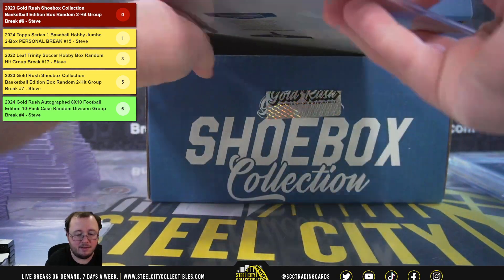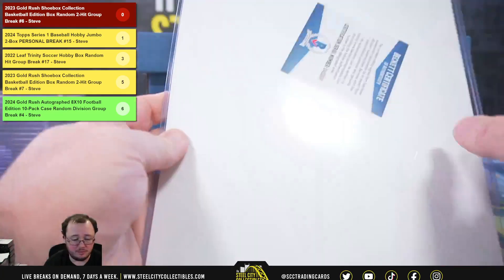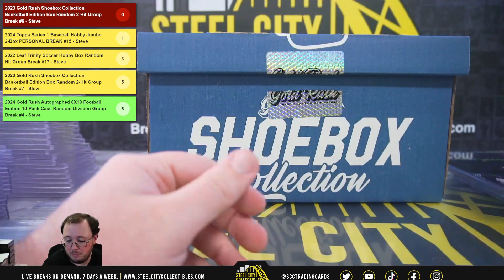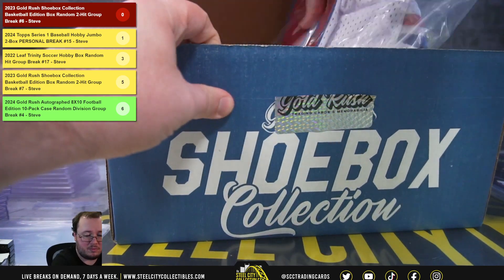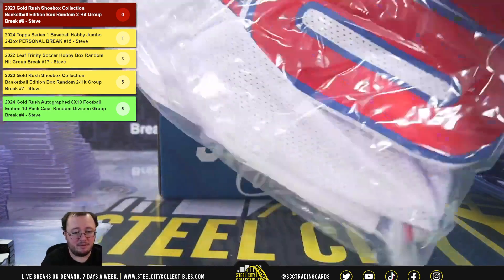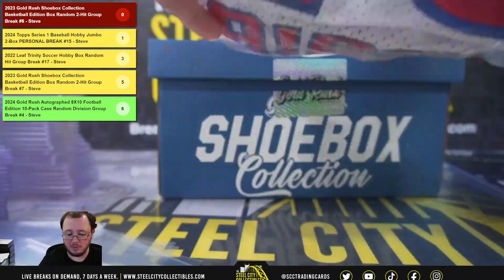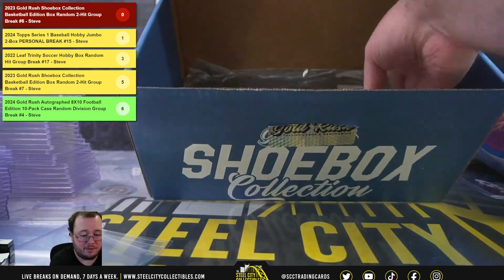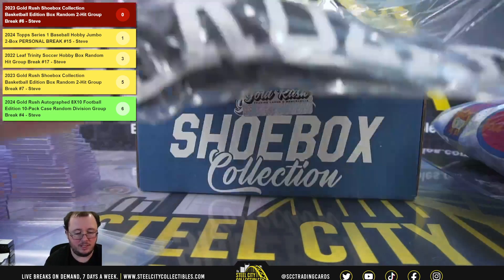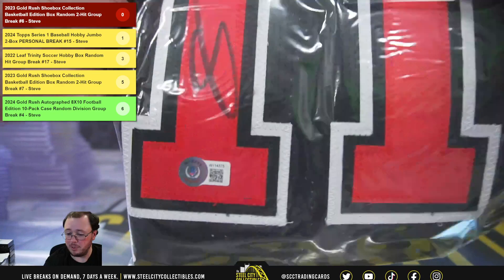Next we have an 8x10 certified by Beckett — Kareem Abdul-Jabbar. Big time hit right there. Hit number nine is a Beckett-certified Mike Bibby jersey. And our final hit is the jersey of DeMar DeRozan, back at Beckett certified.